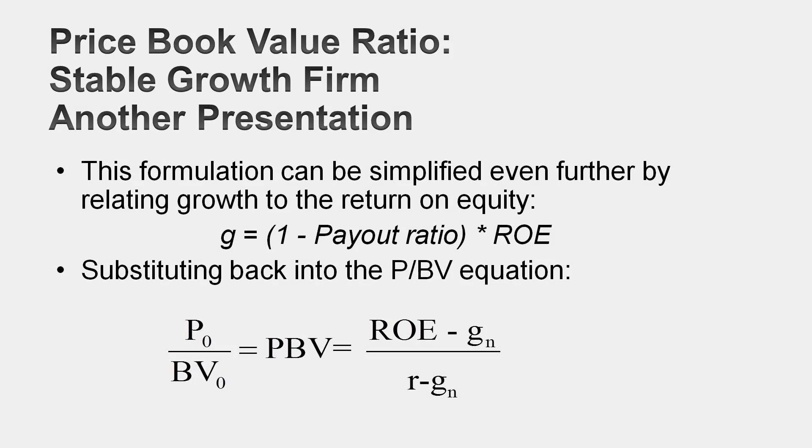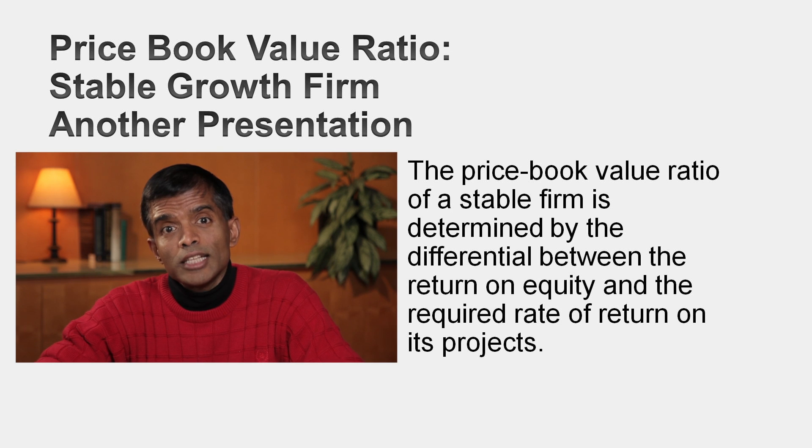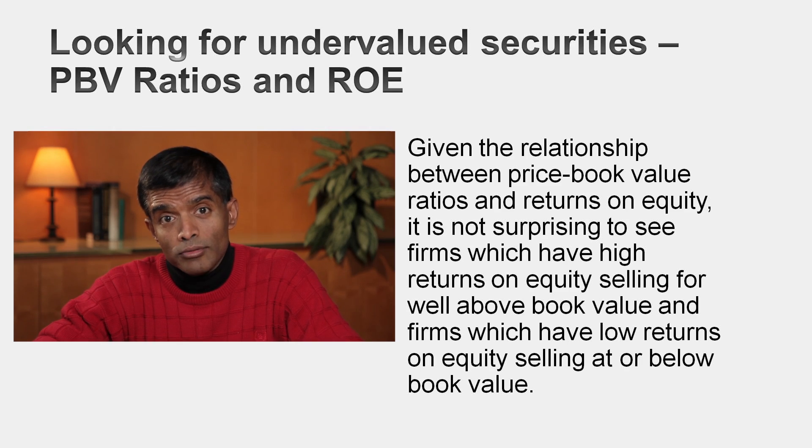If you take that equation and note that growth can be written as a function of the retention ratio — which is one minus the payout ratio — and return on equity, then plugging that in gives an even simpler, more intuitive version of the price-to-book ratio. The price-to-book ratio for a stable company is a function of two things: excess returns — return on equity minus cost of equity — and growth rate. Companies that earn roughly their cost of equity should trade at roughly book value. Companies above book value usually have returns on equity exceeding cost of equity, and companies below book value usually have returns on equity below cost of equity. Growth rates matter because they exaggerate that effect.